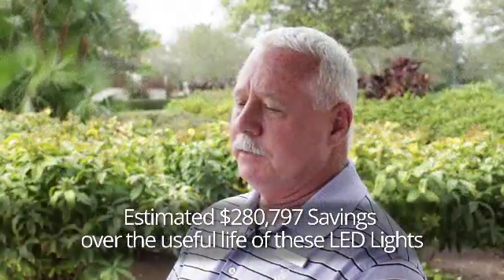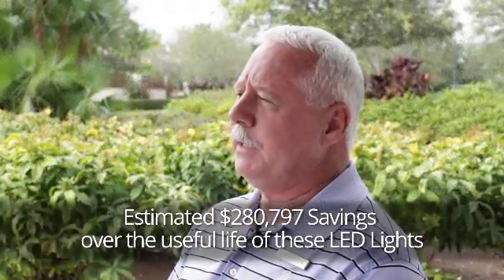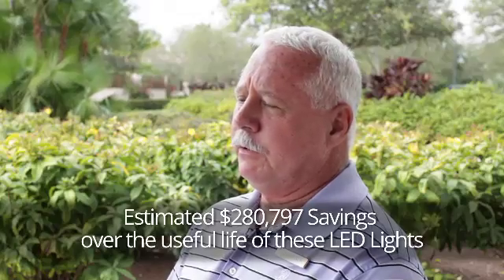When you factor in the energy savings and the maintenance savings, we are anticipating about a $280,000 savings over the useful life of approximately 24 years.